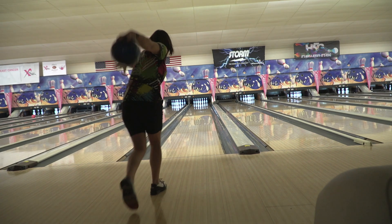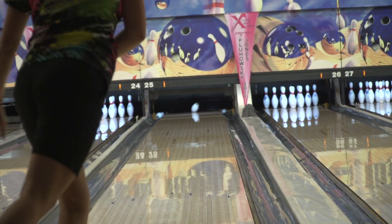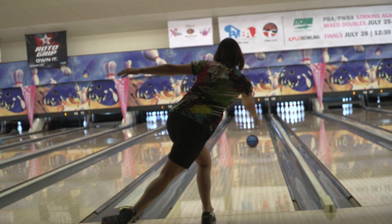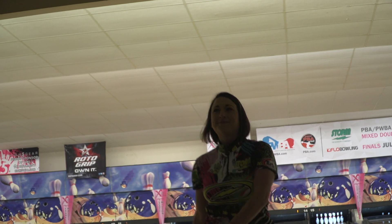I was throwing my Astrophysics today on a 42-foot pattern. I really love the code block, and it's just such a great complement off of that. It's smooth rolling, hits really hard, and overall is a medium hook for a pearl. I'm really happy with it, and I think it'll definitely help Kyle and I get into the finals.